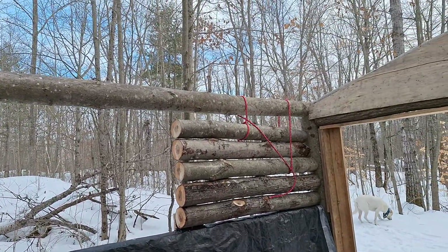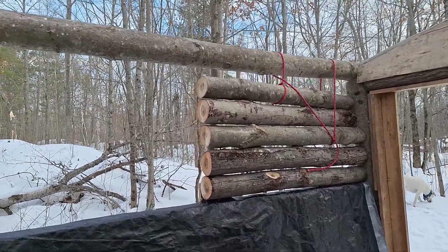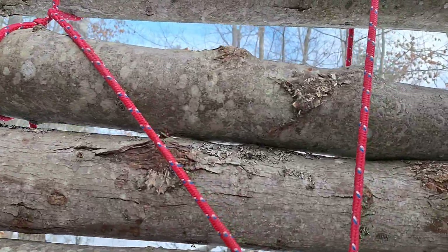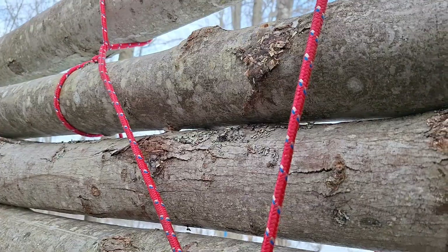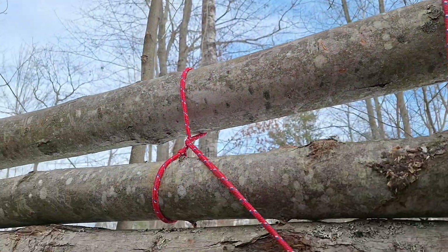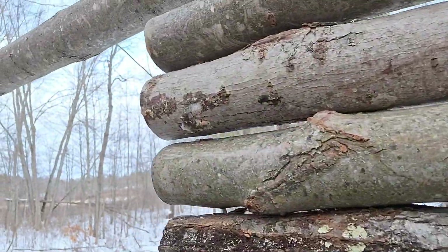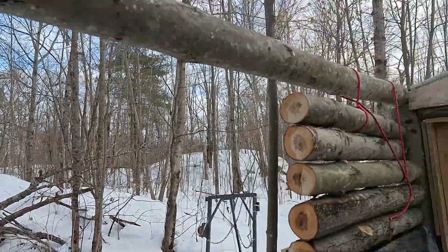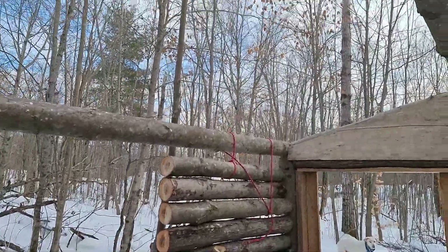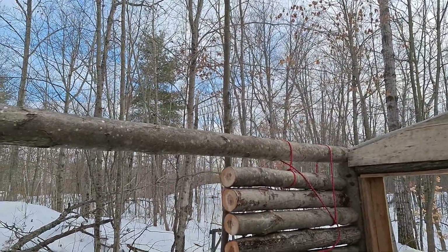If you're wondering, yes, those ropes are what's holding the logs up — just the top two, but that's what's holding them up there right now. I just got them put up. We had to do a block and tackle idea over top of the top log to lift them up there. Going to have one small gap to get filled in.